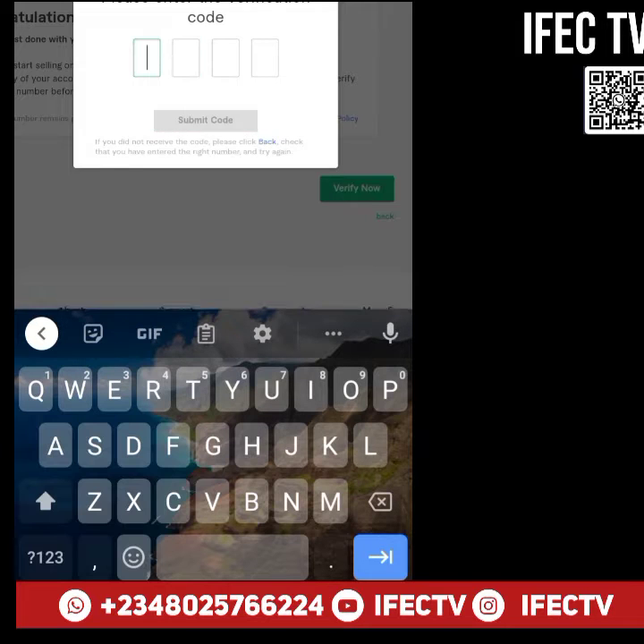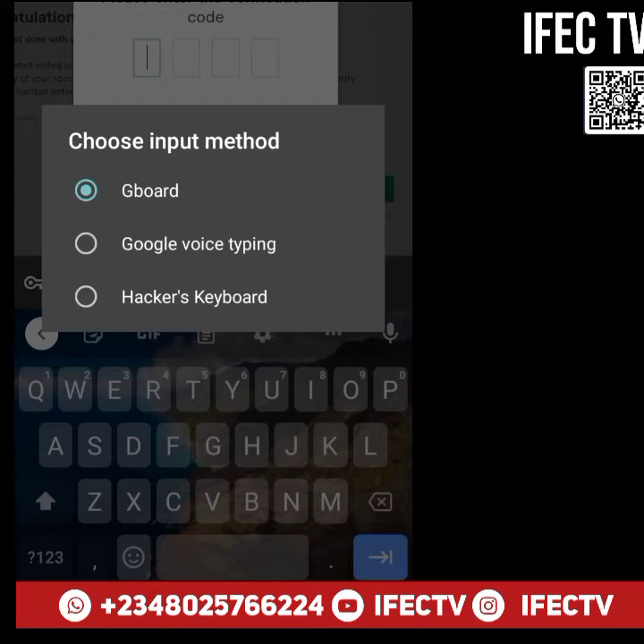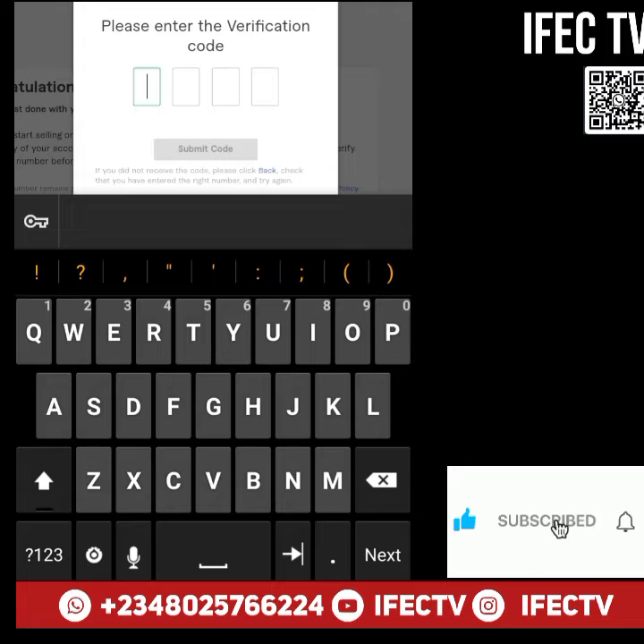So all you have to do is, before you attempt this, download an app called Hacker's Keyboard. Go to your Play Store and download it — it's called Hacker's Keyboard.